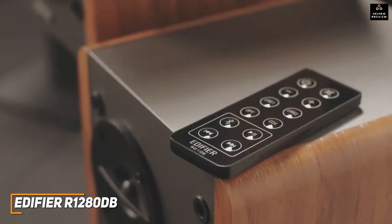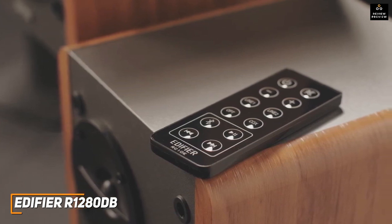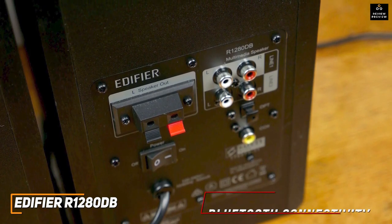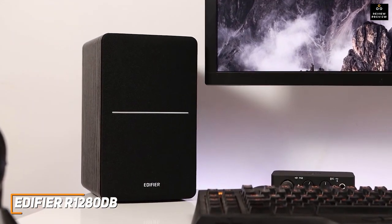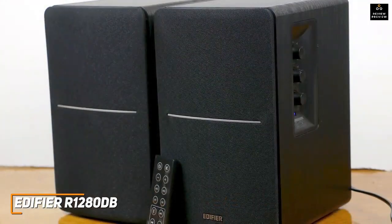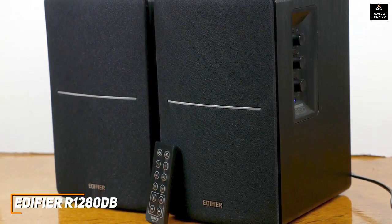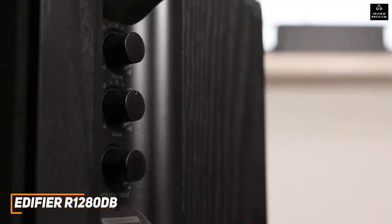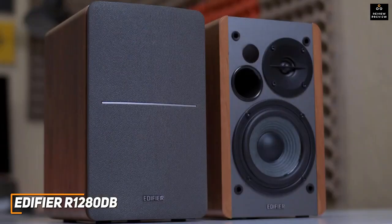They come with a remote control so you can conveniently toggle through audio sources, control Bluetooth playback, adjust volume, and control power. Various ports on the back and Bluetooth connectivity are included, though the wireless connection can be somewhat spotty. The four-inch subwoofer and 13mm silk dome tweeters produce studio-quality sound and an impressive 21 watts of power per satellite. Each speaker produces a wide soundscape with warm mids and bright treble to uncover subtle details in the mix, suiting most music genres, movies, or games. They also have adjustable bass and treble controls.